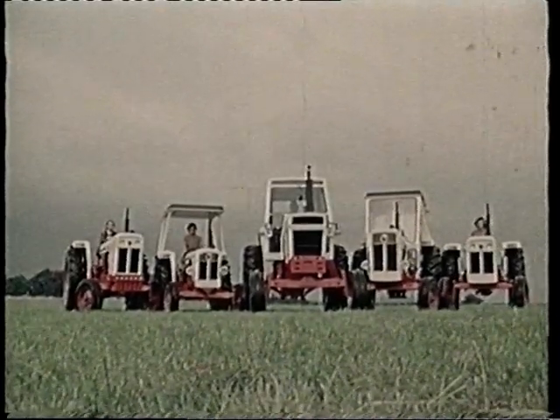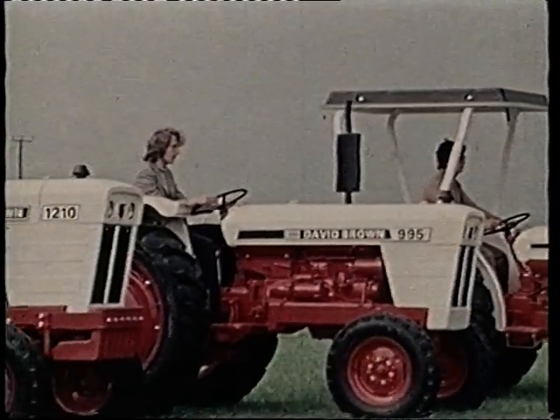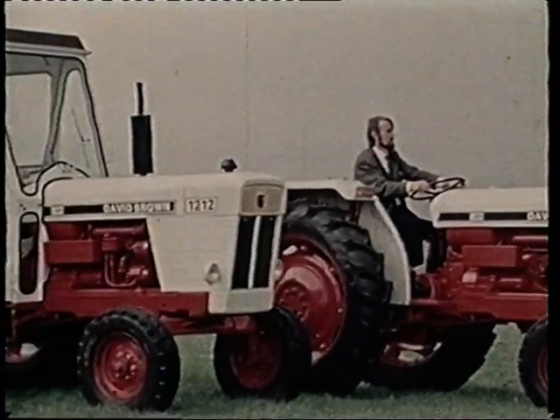David Brown and Case are here in their new look: striking, powerful, capable, and as always offering you, the farmer, the choice of the right tractor for the job.